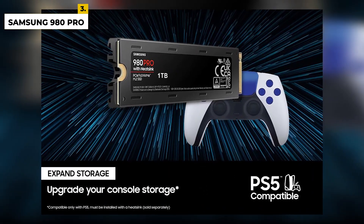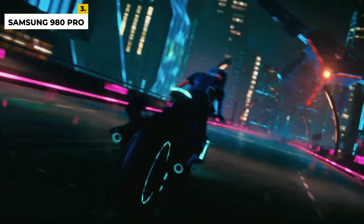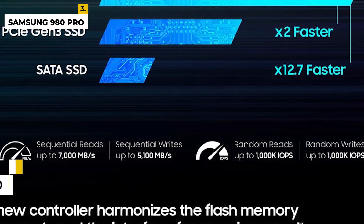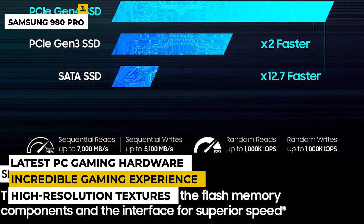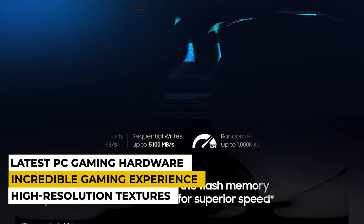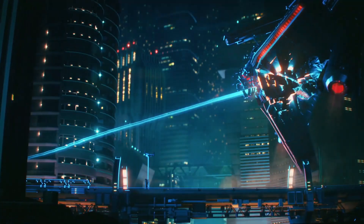With its high performance, reliable design, and large capacity, the Samsung 980 Pro is the ideal solution for powering your most demanding workloads. When used in tandem with the latest PC gaming hardware, the Samsung 980 Pro 1TB SSD can deliver an incredible gaming experience. You can easily load high-resolution textures and game worlds with ease, as well as quickly open and close applications. The drawbacks are it has a limited endurance rating of 600TBW, which is much lower compared to other NVMe SSDs that can have up to 10x that rating.